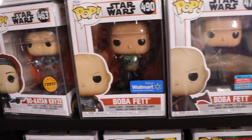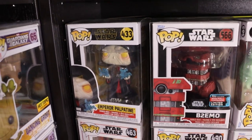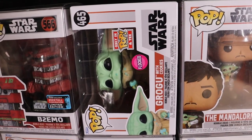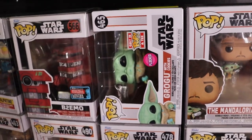Walmart exclusive Boba Fett - pretty cool too. Chase Bo-Katan Kryze - really nice to have now that she came back out in the new season. Emperor Palpatine. B2 Emo. And we do have the Flocked Grogu with cookies that came with the t-shirt - that one's really sick and I love the t-shirt that came with that.